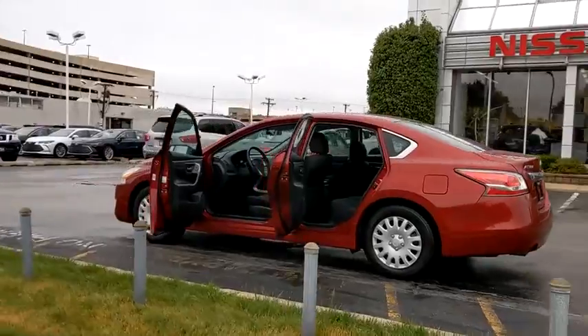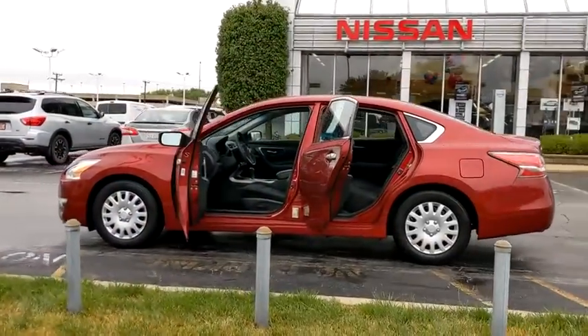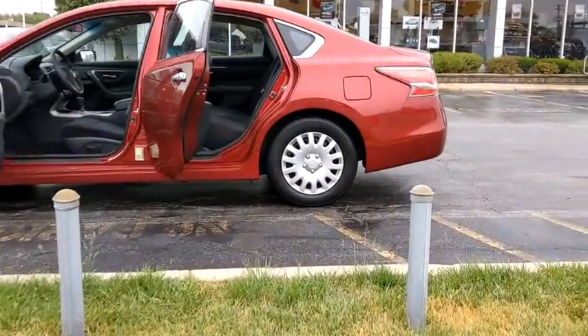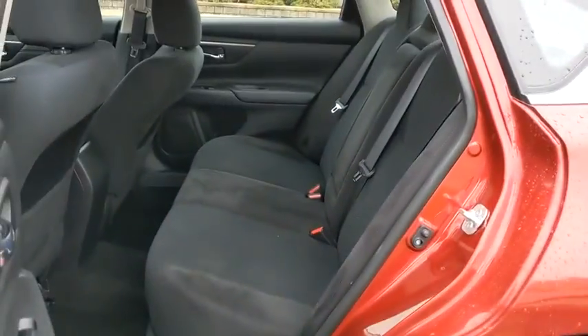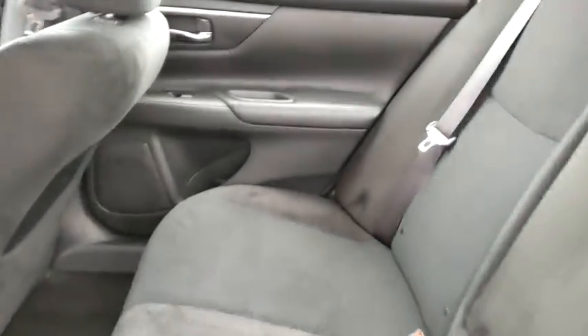Here are some of this vehicle's great options: keyless entry, anti-lock braking system, traction control, stability control, steering wheel audio controls, Bluetooth, power steering, and adjustable steering wheel.